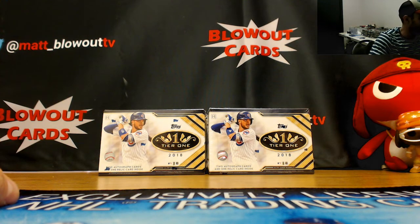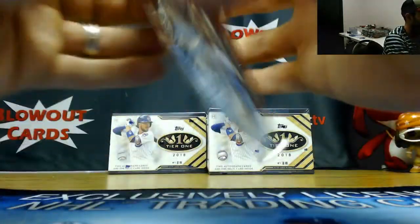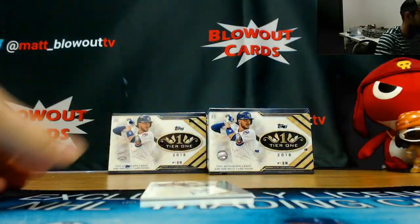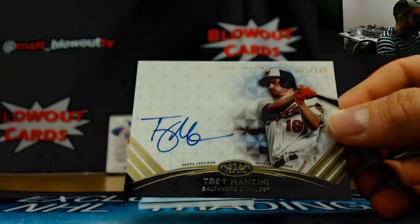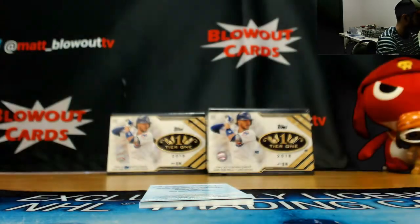Alright, back in with Anthony. Gonna kill off the rest of this tier 1 case. Good luck, buddy. Otani, do it. There's a redemption in here — Trey Boom Boom Mancini, numbered at 295, tier 1 talent signatures.